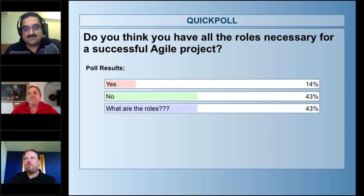You have results from the second poll? Yeah, I see the results — a lot of people are wondering what the roles are. So let's talk through those roles in a little bit of detail.